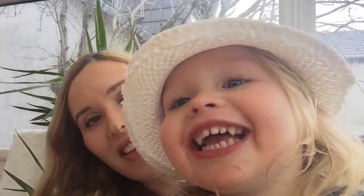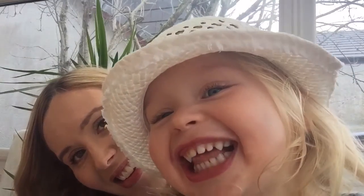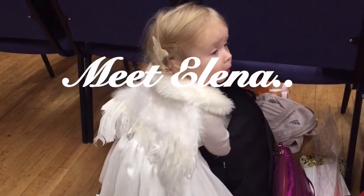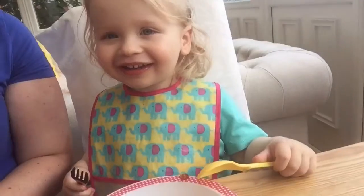That brings us to the end of this what my toddler snacks on video — hope you find it useful! If you like this video please don't forget to give me a thumbs up below and subscribe to My Fashion Cupboard Baby Family and join us for more videos like this in the future. See you in the next one — bye bye! Say thank you for watching. Don't forget to subscribe and hit the like button!